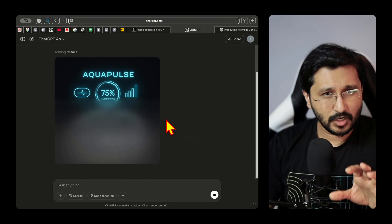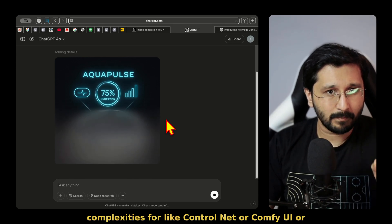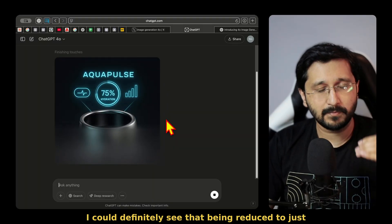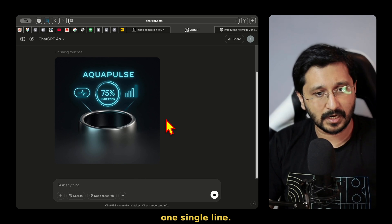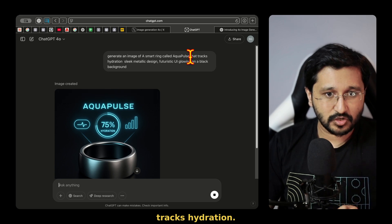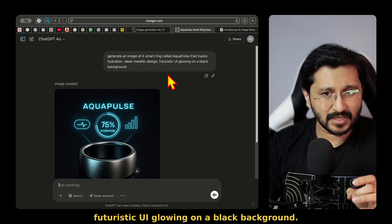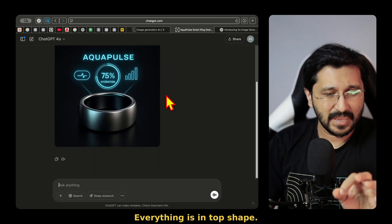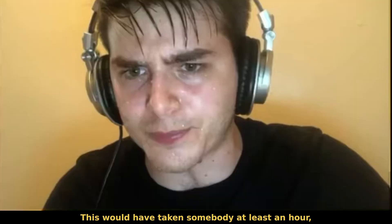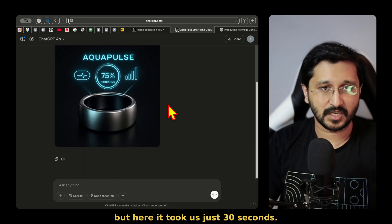Is it a Photoshop killer? Not yet. But definitely reducing workflows and complexities for things like ControlNet or ComfyUI. I could definitely see that being reduced to just one single line. The prompt said: a smart ring called Aquapulse tracks hydration, sleek metallic design, futuristic UI glowing on a black background. Everything is in top shape. This would have taken somebody at least an hour, but here it took us just 30 seconds.